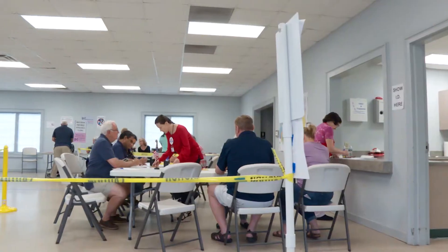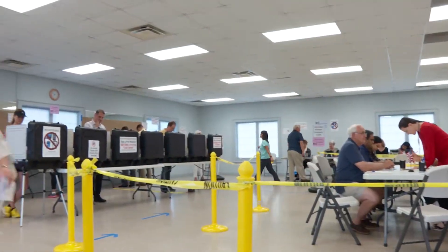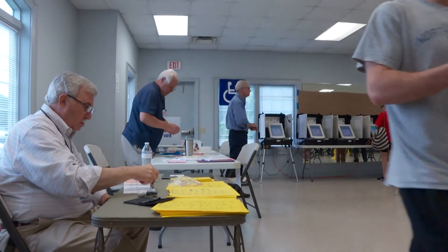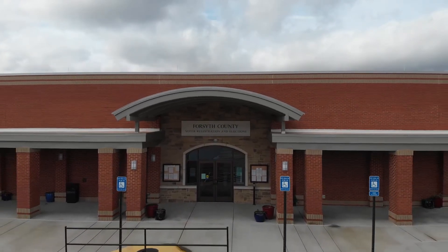2020 will be a busy year at the polls for voters in Forsyth County. For anyone casting a vote, there will be a few changes that Director of Forsyth County Voter Registrations and Elections Office, Mandy Smith, wants to make sure you are prepared for.